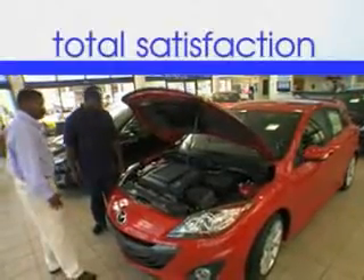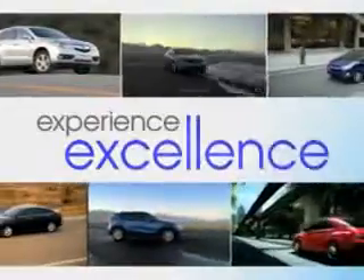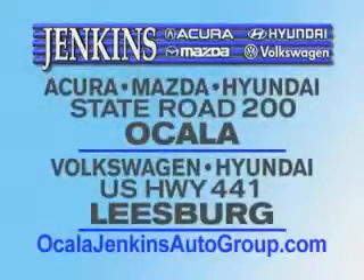It's our commitment to your total satisfaction before, during, and after the sale. Experience excellence at Jenkins Acura, Mazda, or Hyundai in Ocala, or Leesburg Volkswagen and Jenkins Hyundai in Leesburg. Thank you.